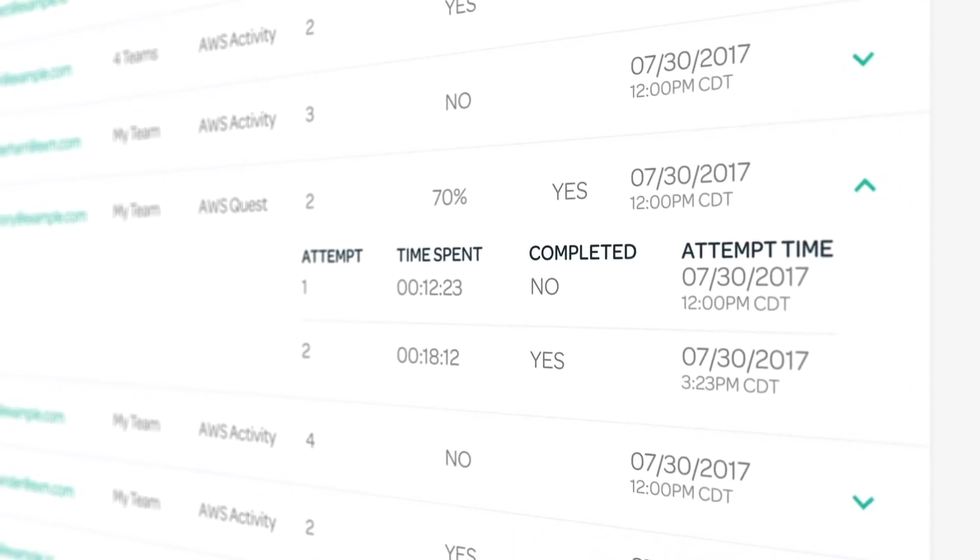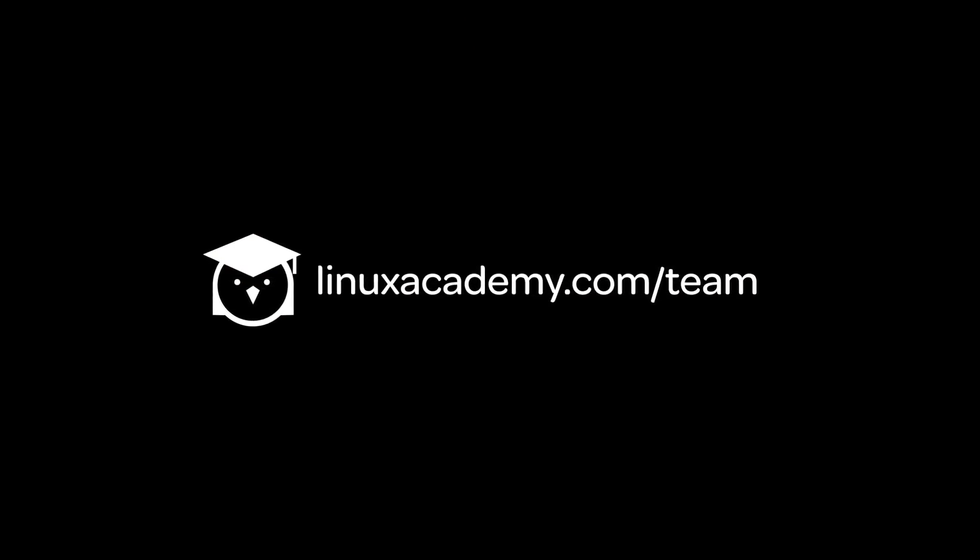So join IT professionals from other companies like GE, Rackspace, and Amazon who have already chosen Linux Academy's training platform. We'd love to help you hit your goals, so schedule your free demo today.